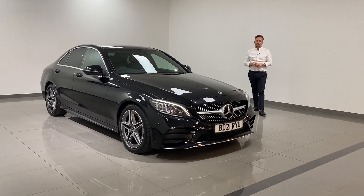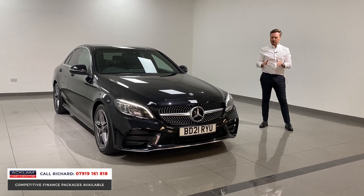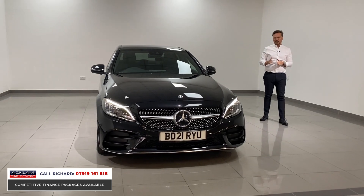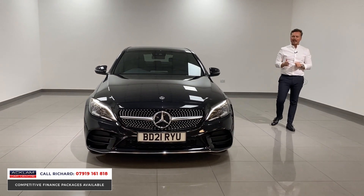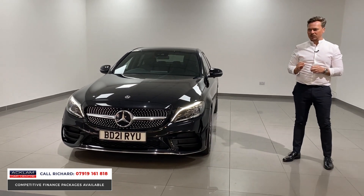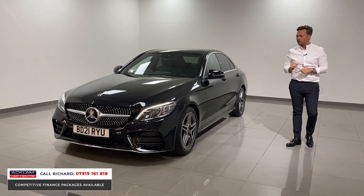Another beautiful new generation Mercedes-Benz C-Class just arrived. These cars never last long. This one in obsidian black has covered just 3,000 miles. It's a C220 2-litre diesel, AMG-line saloon, premium. So it's got lovely features, only 3,000 miles, and live price at £34,990.